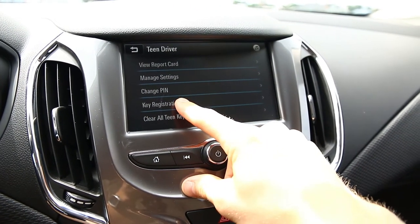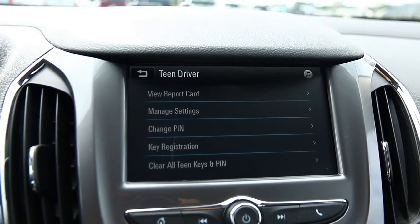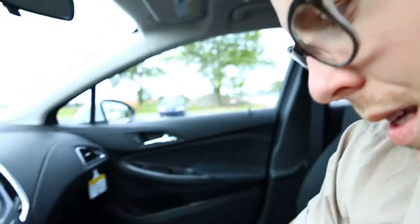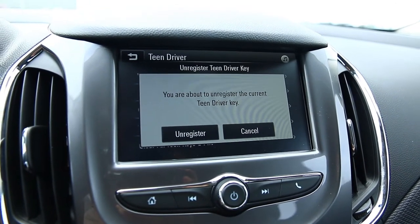So first thing we have to do is go down here to key registration. It tells us to place the remote we want to register in the registration pocket. This step took me a little bit to figure out — the trusty owner's manual came in more handy than the internet did. Some cars have a designated pocket, just a remote-sized slot inside the center console. The Cruze's pocket is actually just the front cup holder. You place the key in there, and since I've already registered it, it's telling me it would unregister it, so I'll cancel. That is how the system is activated — you register the key fob to be associated with the Teen Driver restrictions.